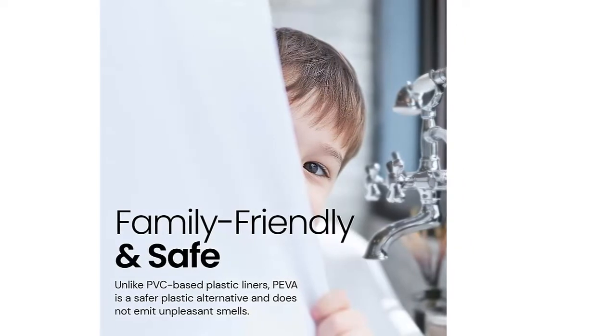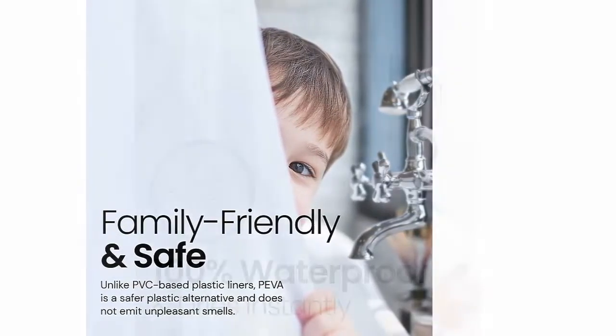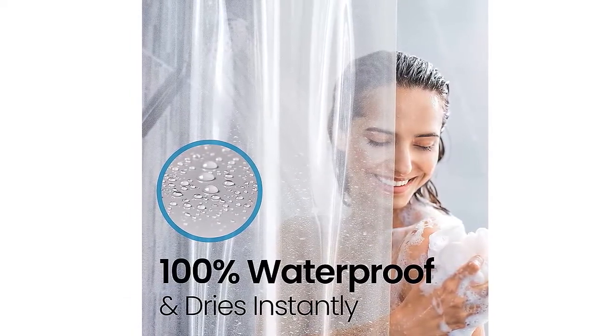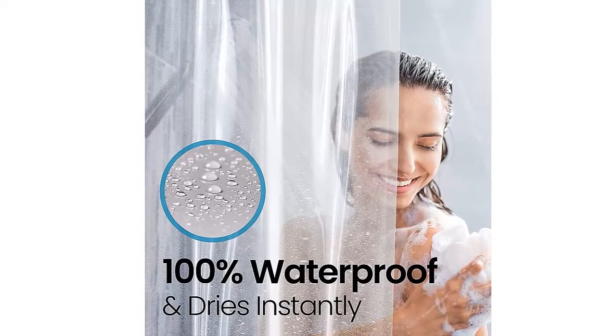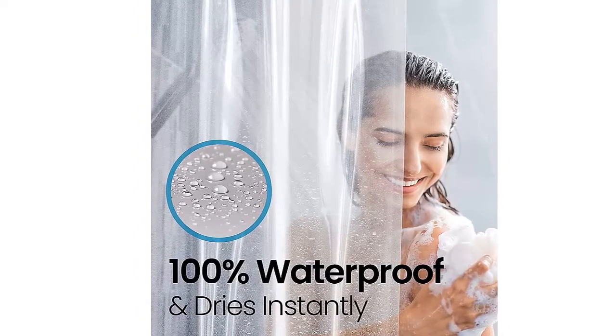Keeps your curtain liner in place — encased magnets at the bottom weigh the liner down to create a waterproof seal on your shower. Smooth grommets make it easy to hook in your shower rings. With sizes for standard baths, tall showers, and stalls, feel confident you've got the right shower curtain liner.